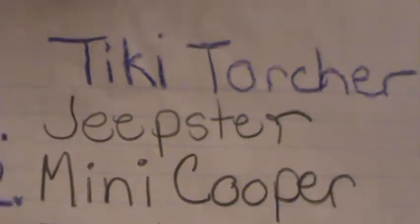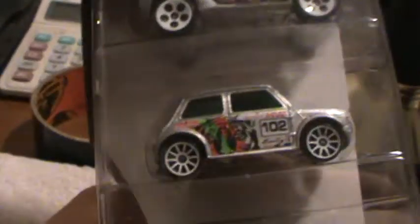Mini Cooper car number two, Tiki Torture series five car pack. I like these clear plastic packaging things — I guess that's why they call them that.